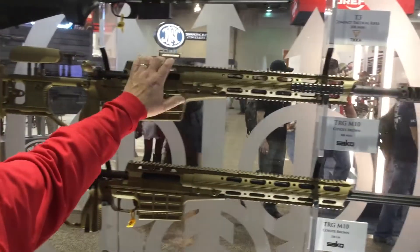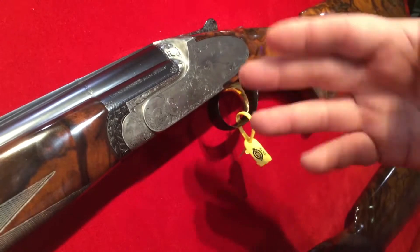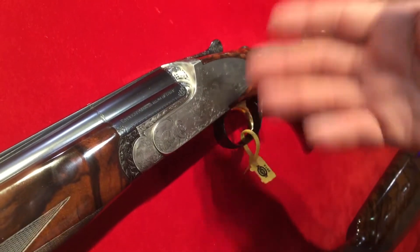Fantastic gun, the TRG M10. Boringly accurate. Look at the beautiful engraving though. This is all hand done, this is not machine engraved. This probably took two to three months per gun just to do the engraving.